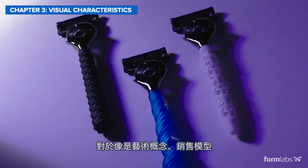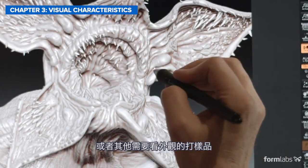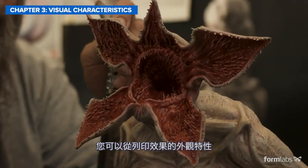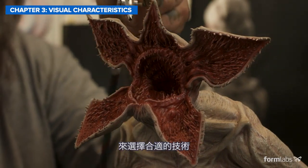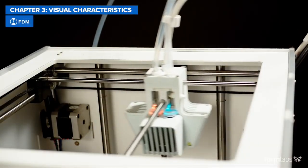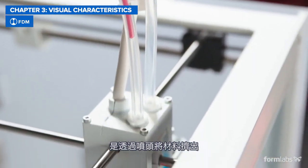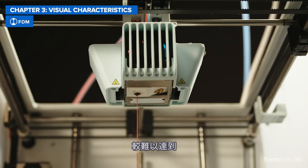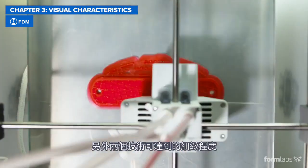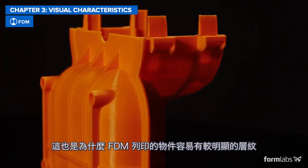For applications like concept, artistic, or sales models and looks-like prototypes, you should select a technology based on appearance and visual characteristics. In FDM 3D printing, coarse layers are extruded by a nozzle, which lacks the control and ability to achieve the level of detail the other two technologies can offer. That's why FDM prints tend to have clearly visible layers.